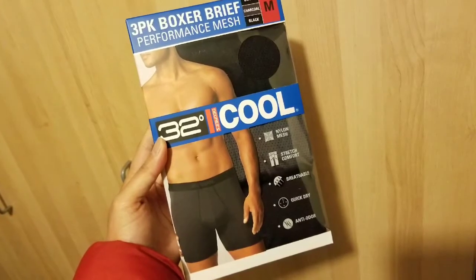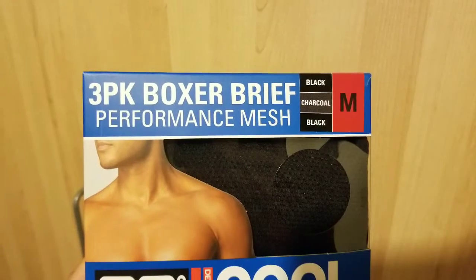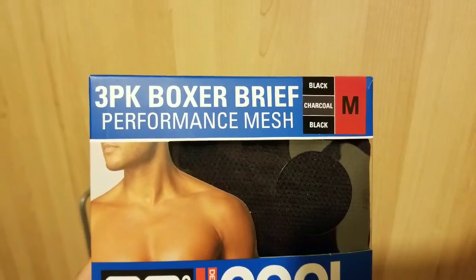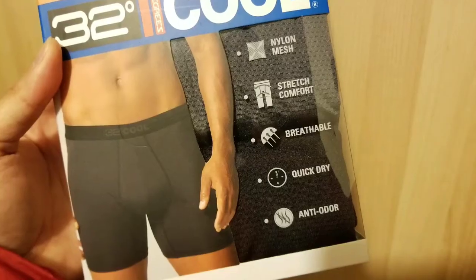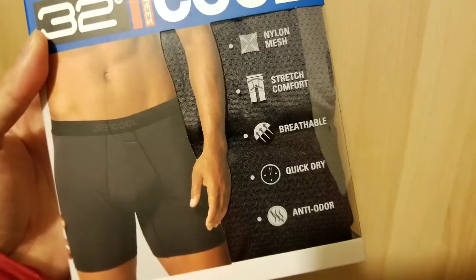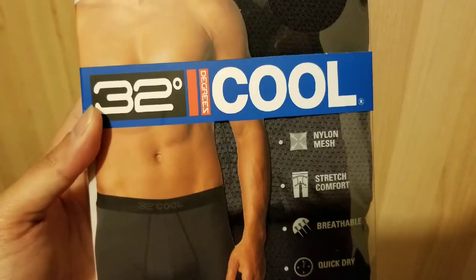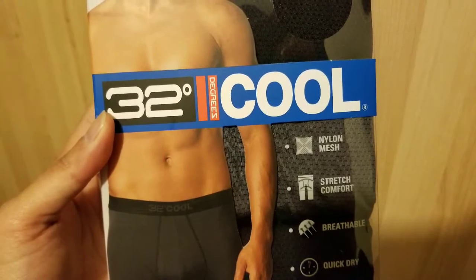Hey guys, I bought a box of these 32 Degrees Cool boxer briefs — these are performance mesh boxer briefs. I'm buying them because I like the fact that they keep cool, especially when active. They're high stretch, nylon mesh, quick-drying, anti-odor, and very breathable. That's pretty awesome, and to be honest, I've been using them for about a month and they're pretty good.